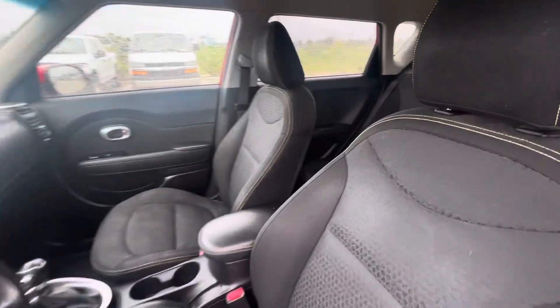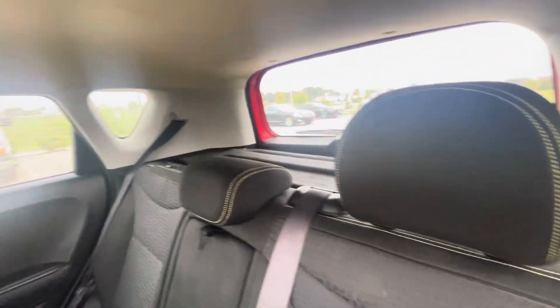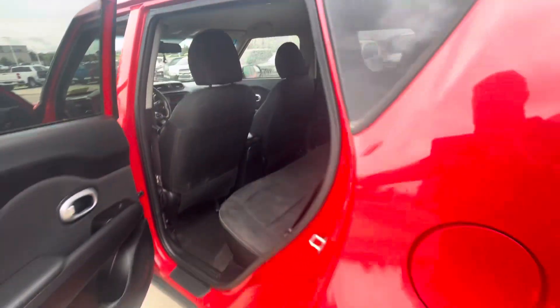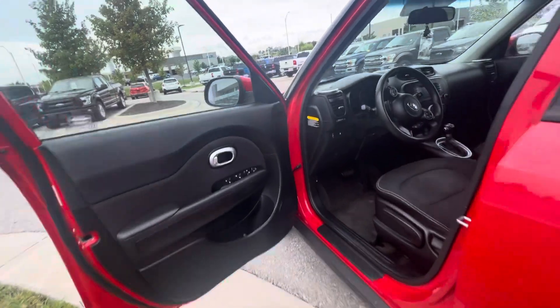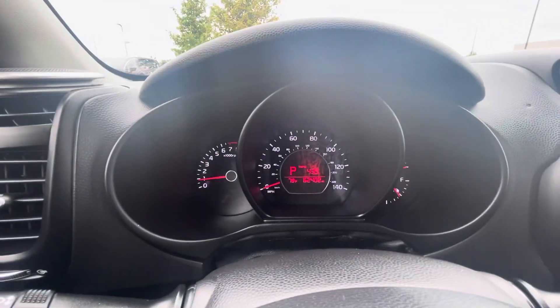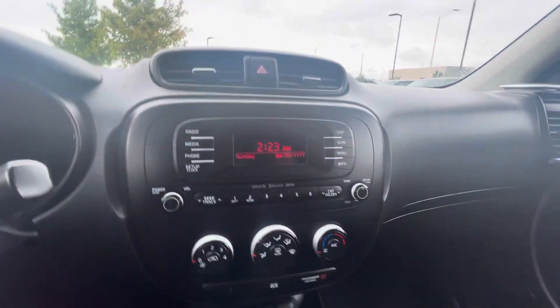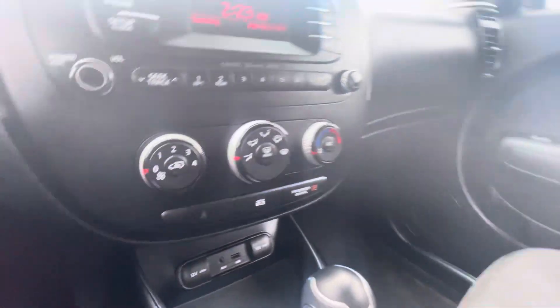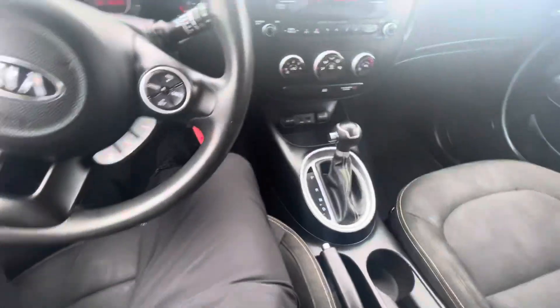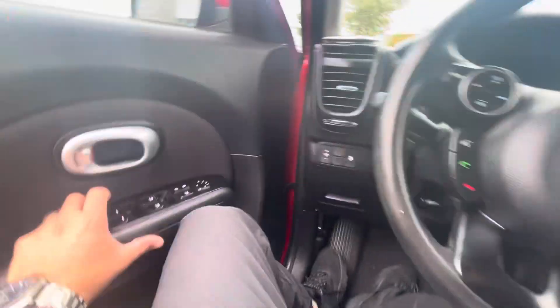So as you can see, this one comes with a cloth interior with yellow stitching on it. This one has only 62,000 miles. You've got the radio, AM/FM, Bluetooth, USB port — very low miles for the year. It also has cruise control and electric windows.